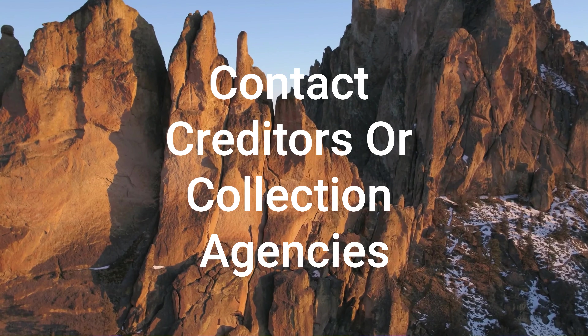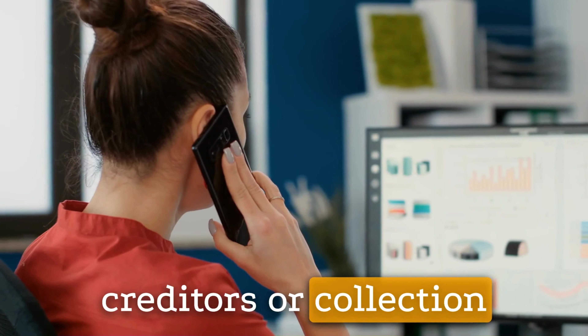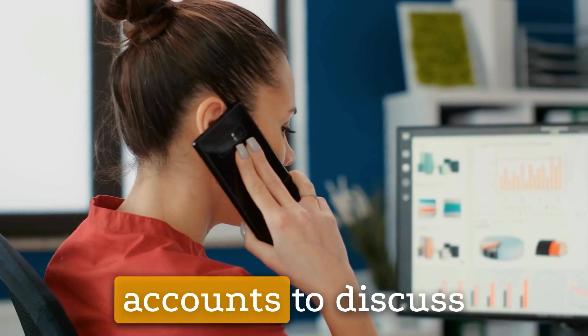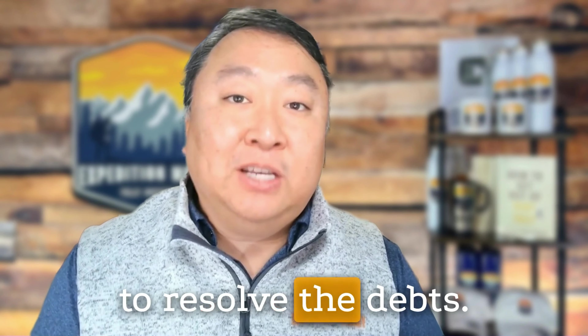Second, contact creditors or collection agencies. Reach out to the creditors or collection agencies associated with the defaulted accounts to discuss repayment options. Inquire about settlement offers, payment plans, or other arrangements that may be available to resolve the debts.